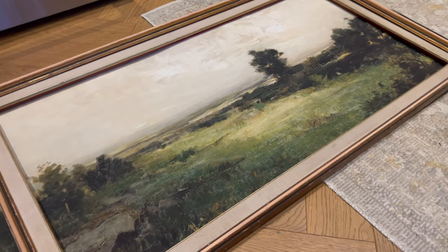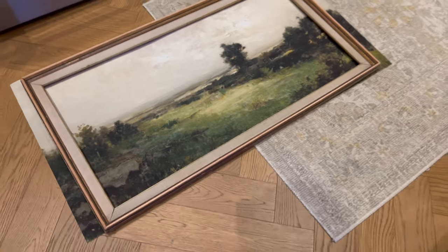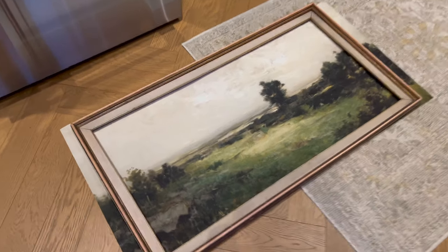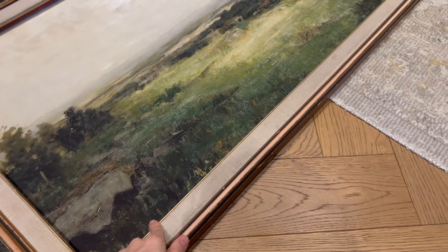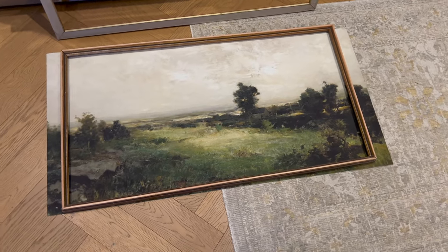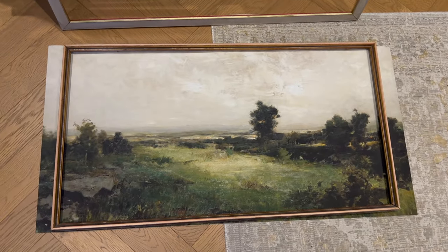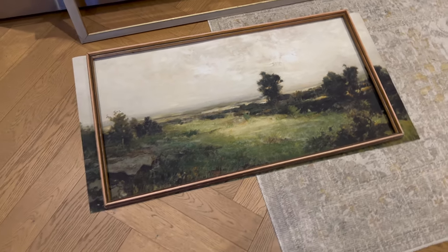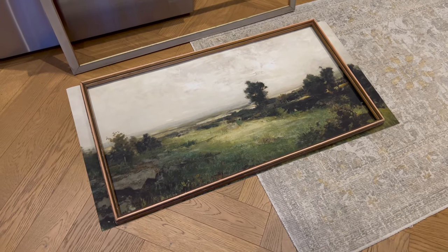I'm trying to decide if I want to leave the mat on it or not. With the mat it has a kind of linen-y look with gold. And then here it is without the mat. I think the right call is probably to paint it gold and then decide before I staple anything — I can always add the mat in afterwards.